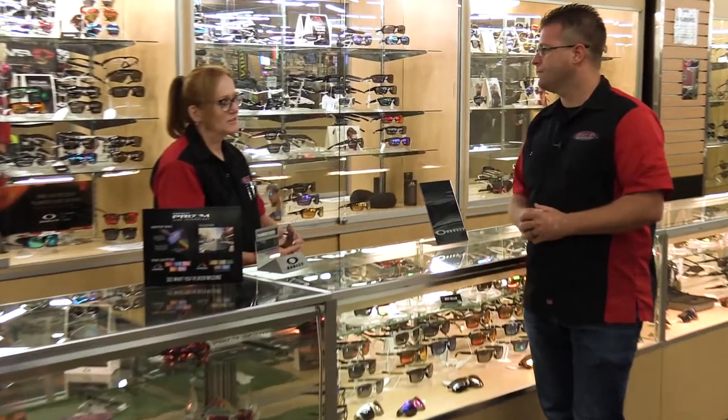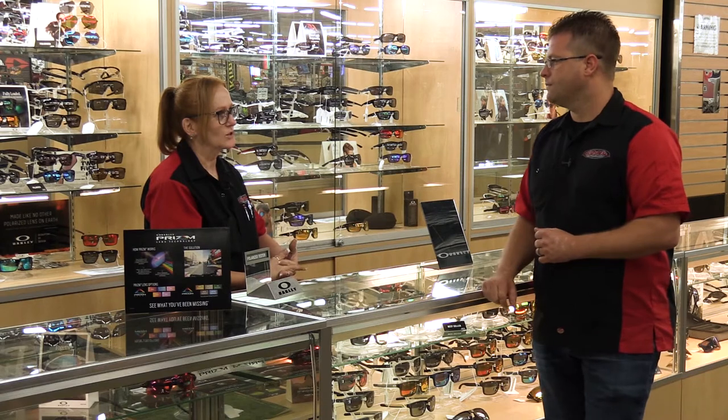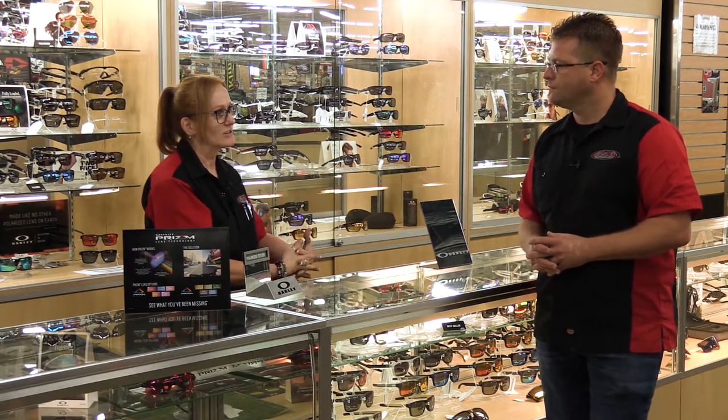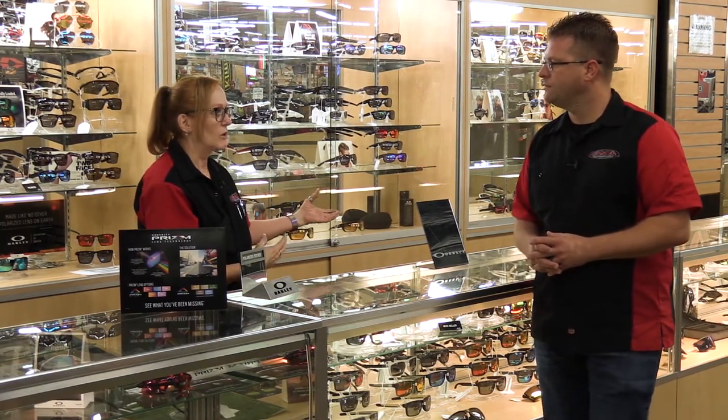The benefits of wearing good sunglasses depends on if you can handle polarized or not. Some people can't wear polarized because they get headaches, but they can do the prism. Prism doesn't do what polarized does. Polarized takes the glare out of the sun. Prism pops the colors.